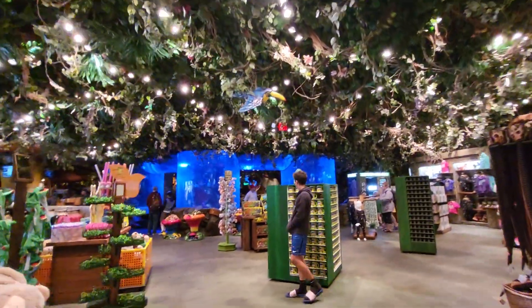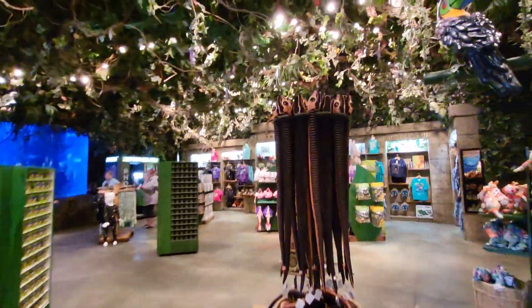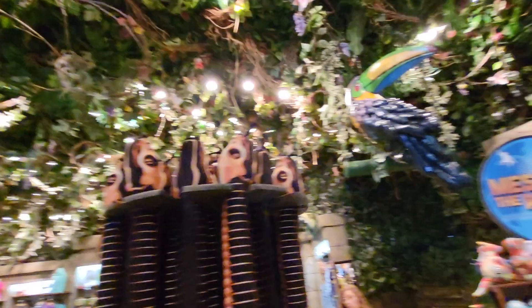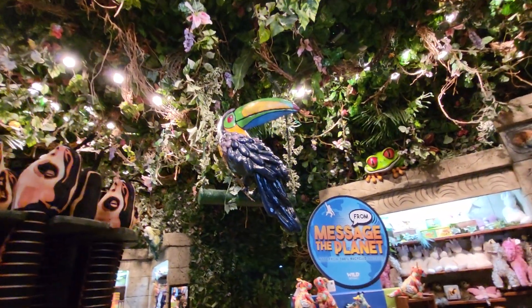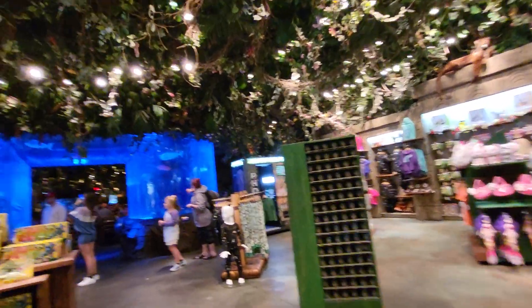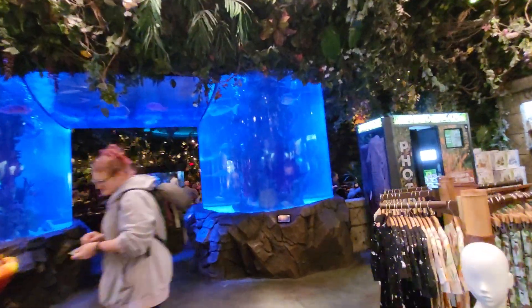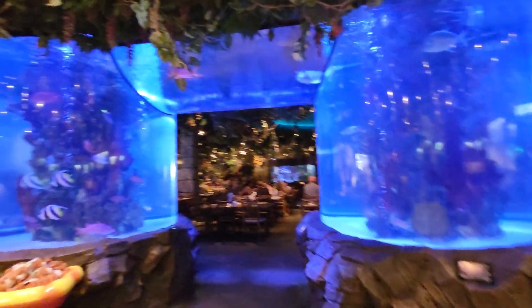Here's another aquarium. I'm going to go over here. Here's a snake. There's a parrot up there, or a toucan, maybe. Yes, a toucan. Let's go over to this aquarium. There's a cafe in there.